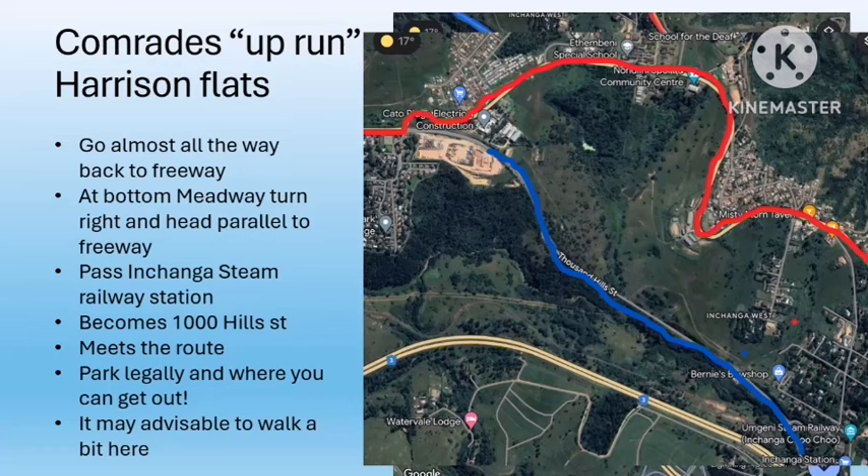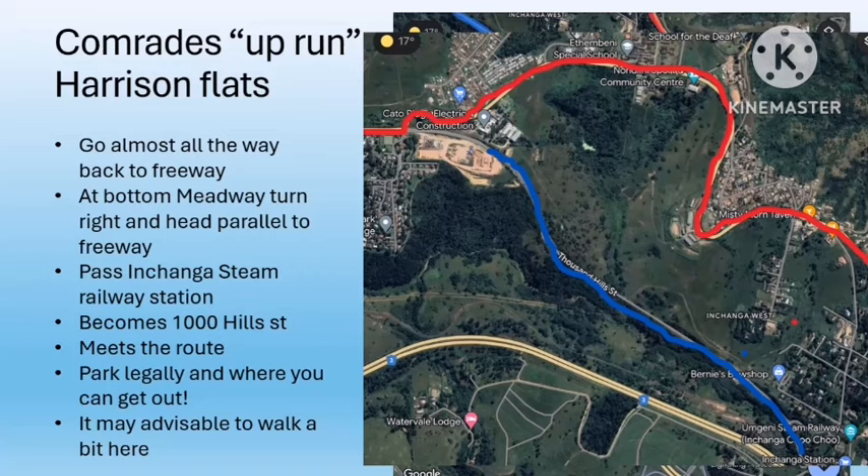From there head back to the Hammersdale turnoff to get back onto the freeway. From that point on the freeway can get relatively busy and very slow going — be patient. I have run eight Comrades but I've seconded many more — I've been involved in Comrades my whole life. On average you will be moving faster than your runner. Make sure at the start of the day you have a full tank of gas. The next point you're heading for is not Camperdown, but you will use the Camperdown turnoff.